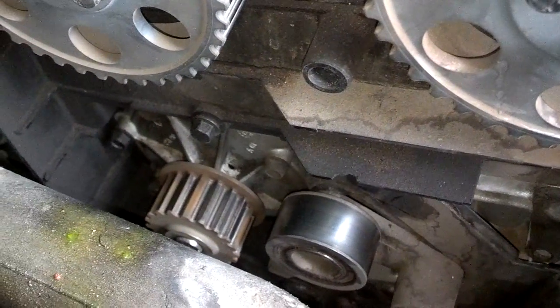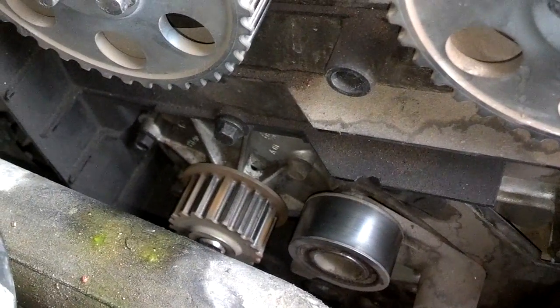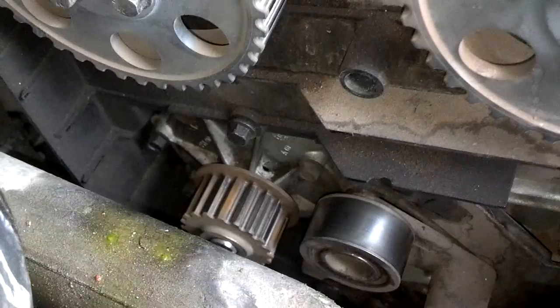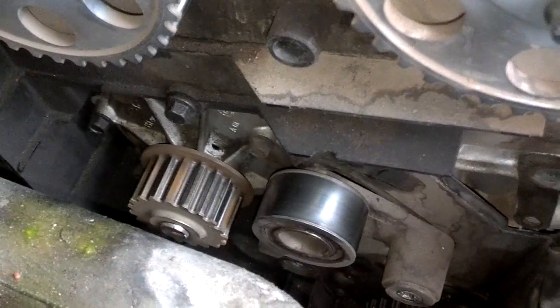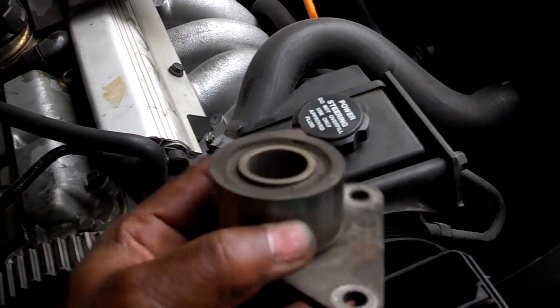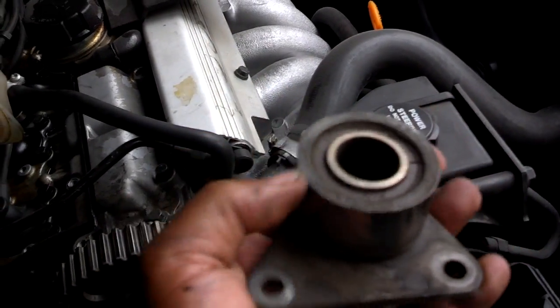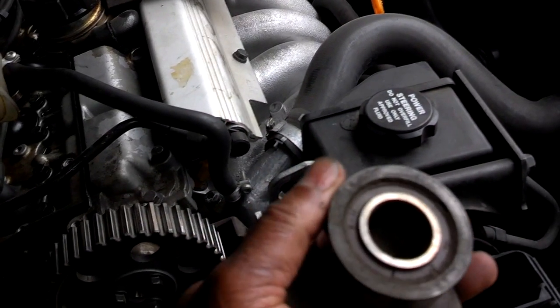When it was done last, somebody replaced the water pump but they did not use a Volvo-specified water pump, so I feel the need to replace the water pump. I haven't checked the tensioner roller yet. I have the tensioner and a clamp checking it for leaks, and I just pulled the idler pulley, which looks original and is noisy, even though it's a little tight. So it probably wouldn't make it another 70,000 miles.